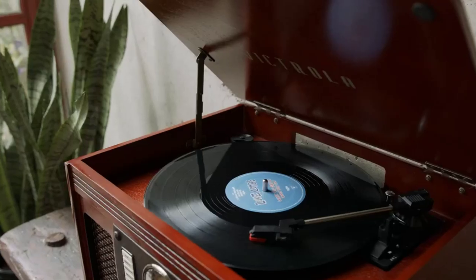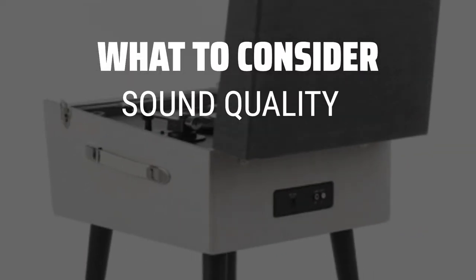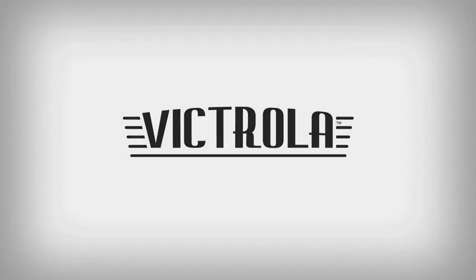The best record players is probably one of the most important investments any music lover can make. When picking a record player, it's important to consider the quality of sound, the build and design, and the compatibility with your existing audio setup.